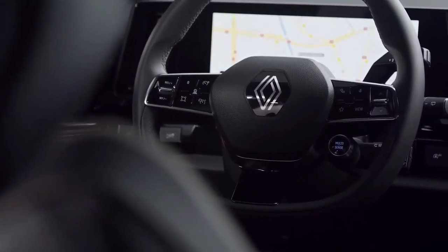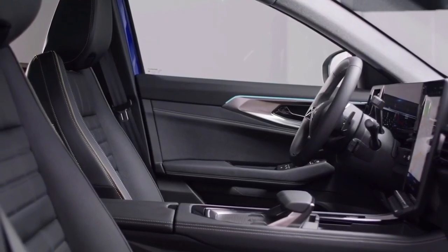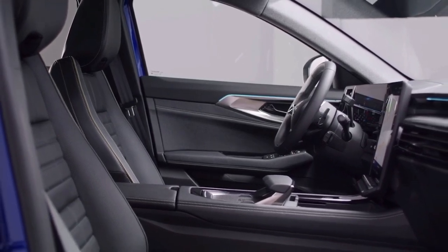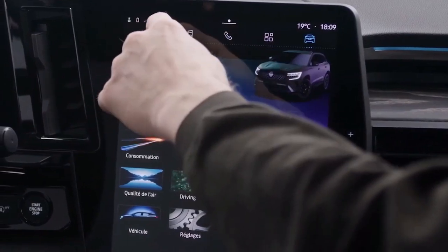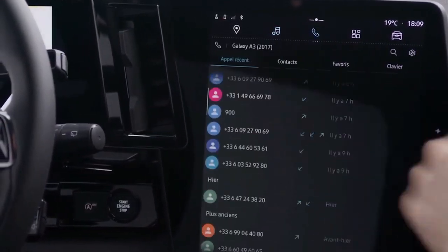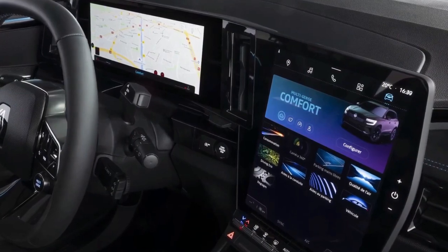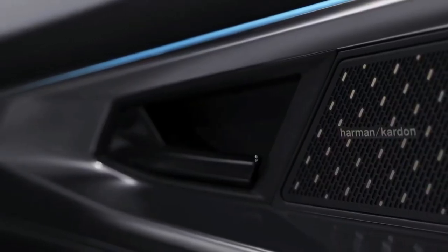Various nooks and crannies in the cabin are said to provide up to 30 liters of extra storage, with the center console split into two separate compartments offering the most space. With no transmission tunnel to worry about, legroom in the second row of seats has been increased over its predecessor, also freeing up space in the front — which Renault says creates a cocoon effect.